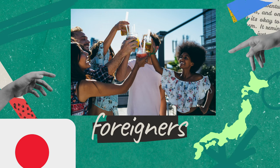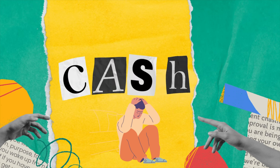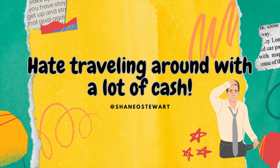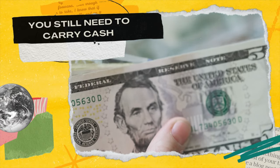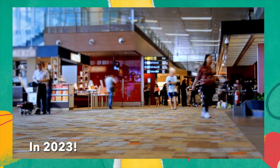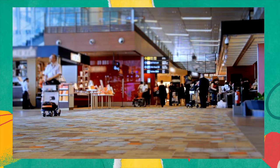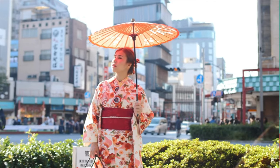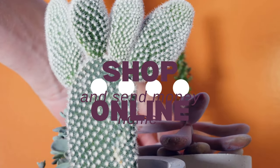Many foreigners coming to Japan are always told to take a lot of cash. After living here for almost four years, the short answer is yes, you still do need to carry cash, but in 2023 I think you don't need to carry hundreds of thousands like you did 15 years ago. I will cover seven options that allow tourists and foreign residents the ability to move around with less cash, shop online, and send money home.